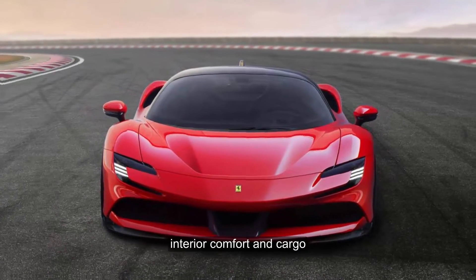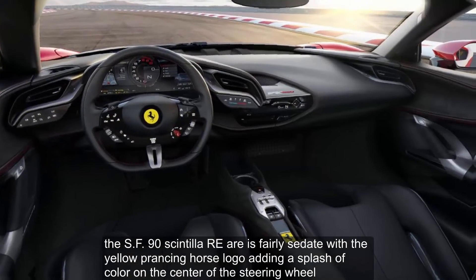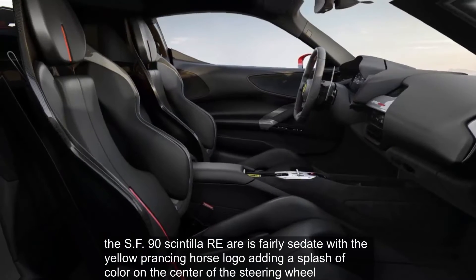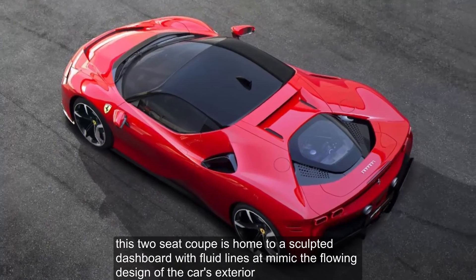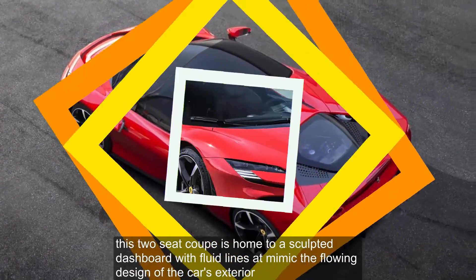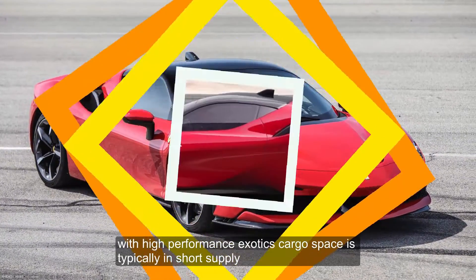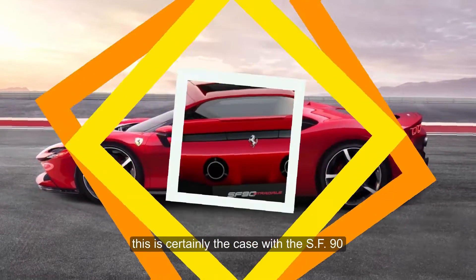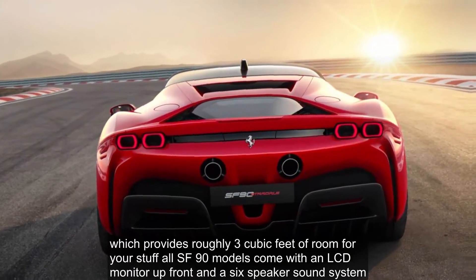Interior, comfort, and cargo. The SF90's interior is fairly sedate, with the yellow prancing horse logo adding a splash of color on the center of the steering wheel. This two-seat coupe features a sculpted dashboard with fluid lines that mimic the flowing design of the car's exterior. Cargo space is typically in short supply with high-performance exotics, and this is certainly the case with the SF90, which provides roughly 3 cubic feet of room.